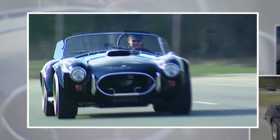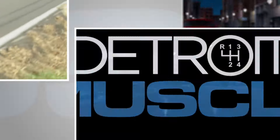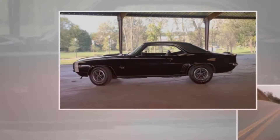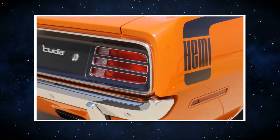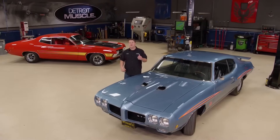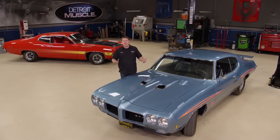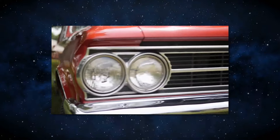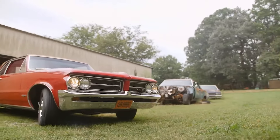Detroit produced 12 full-size muscle cars that were swift and strong during the peak of the muscle car industry. These cars, surprisingly, boasted elegance in addition to overwhelming power. Although the majority of them were opulent cruisers or personal luxury vehicles, they had powerful engines and sounded like real muscle cars. Watch this video through to the finish to find out why these automobiles are still so unique and in demand today.